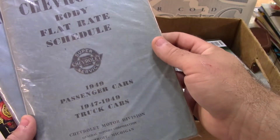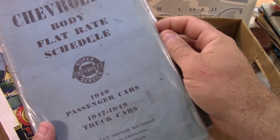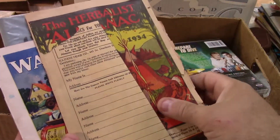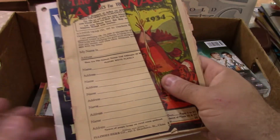Chevrolet flat rate, 1949, passenger cars and trucks — body flat rate schedule, 1949 passenger cars and trucks. I don't think those Chevy manuals are worth a ton.